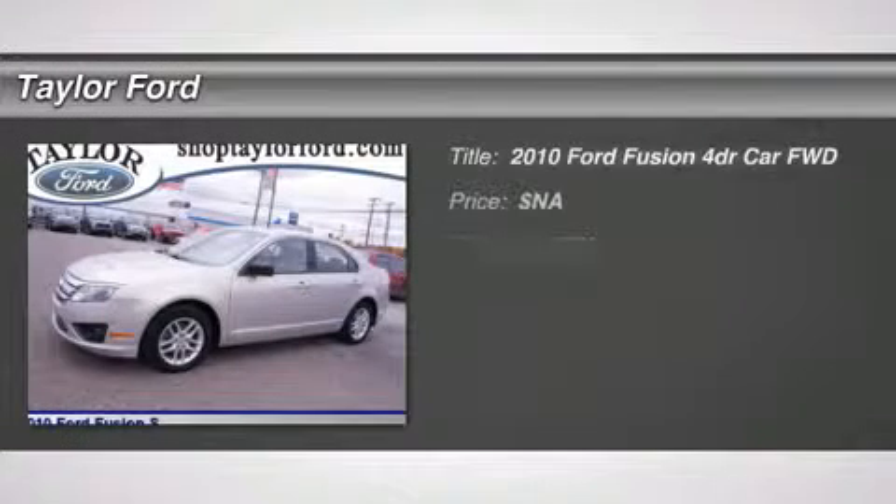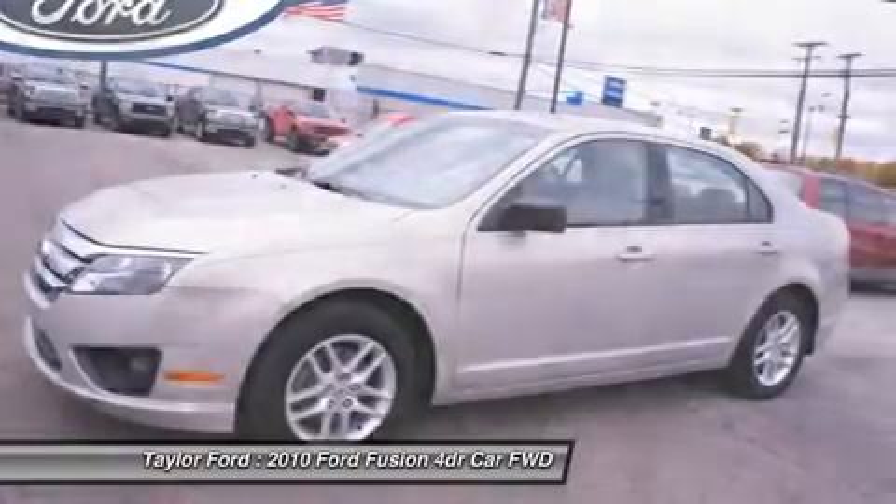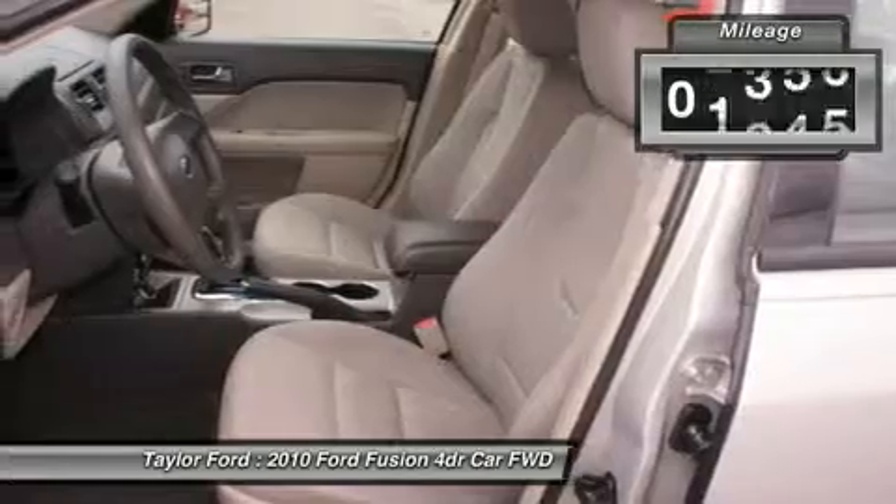The 2010 Ford Fusion. You can have both — impressive power and great economy in a Fusion. This vehicle has less than 20,000 miles.